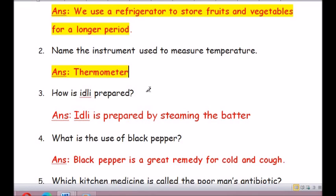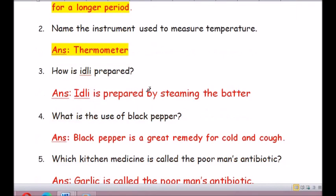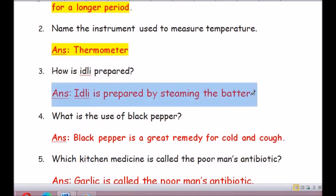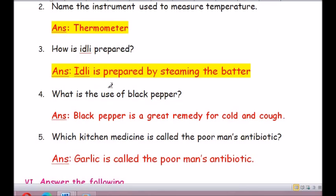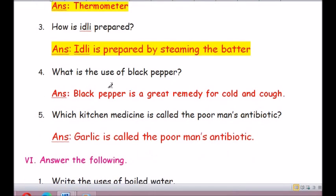Question number 3: How is idli prepared? Idli is prepared by steaming the batter (S-T-E-A-M-I-N-G the B-A-T-T-E-R).